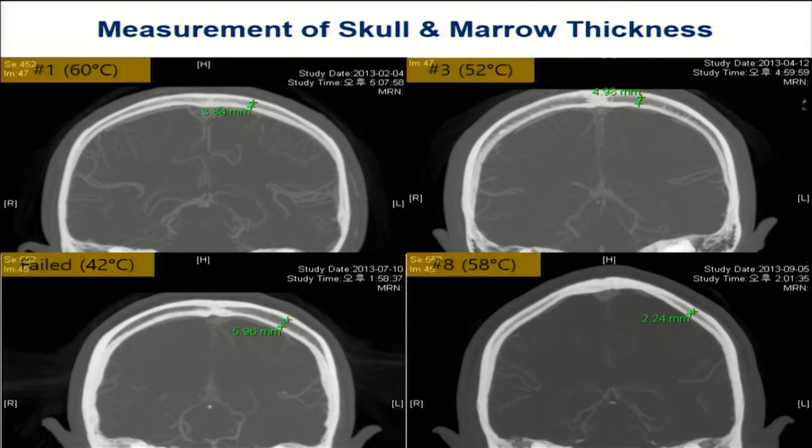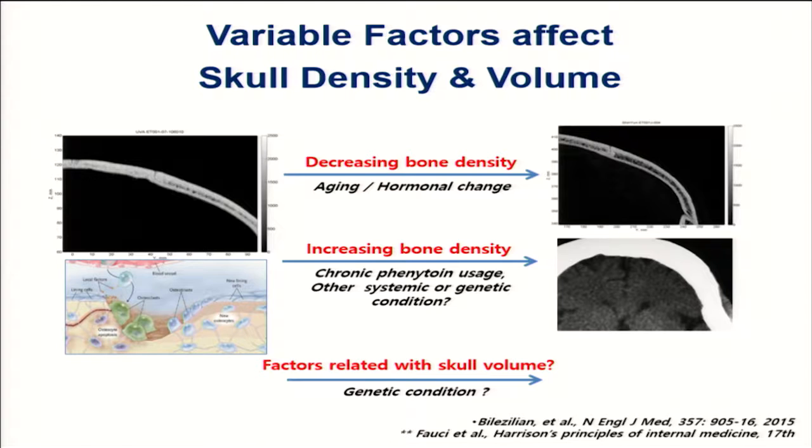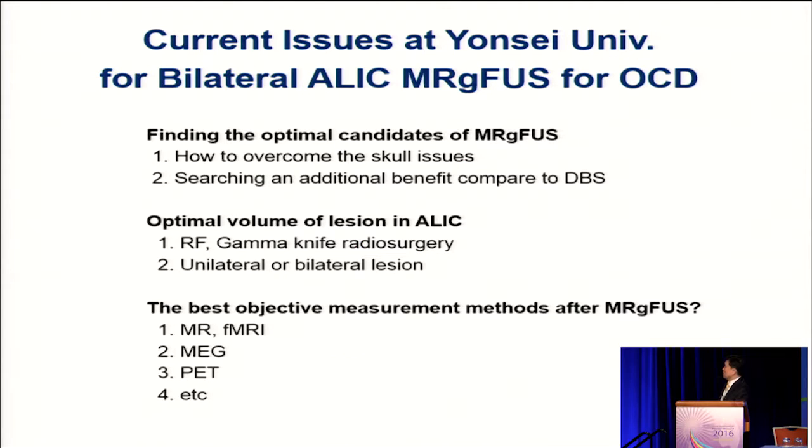As I demonstrated, many patients have difficulty with temperature rise because of factors affecting skull density and volume. I think we need to overcome some of these issues. First, we need to identify the optimal candidates for MRI-guided focused ultrasound compared to deep brain stimulation. It has clear benefit over RF lesioning or gamma knife radiosurgery. However, in some patients we could not make a lesion on the other side, yet the patient still demonstrated benefit. So we need to compare the effect of unilateral lesioning compared to bilateral lesioning, and find more objective methods to evaluate treatment effects.